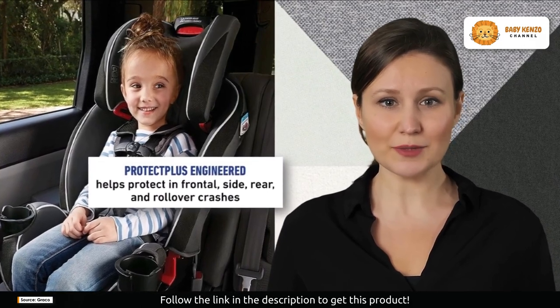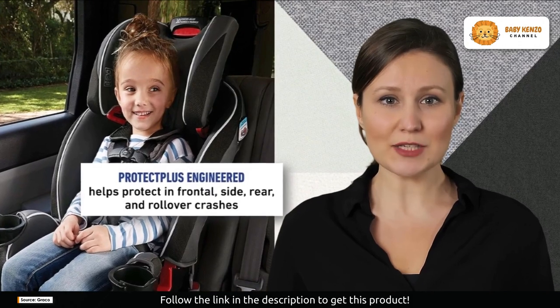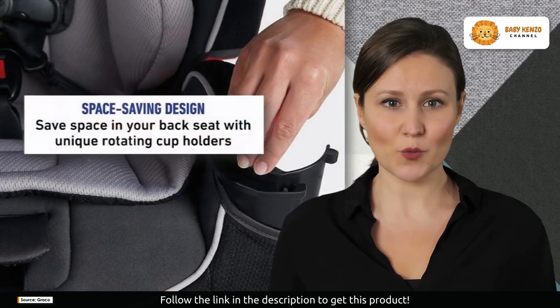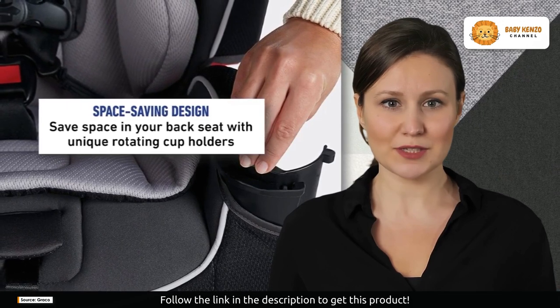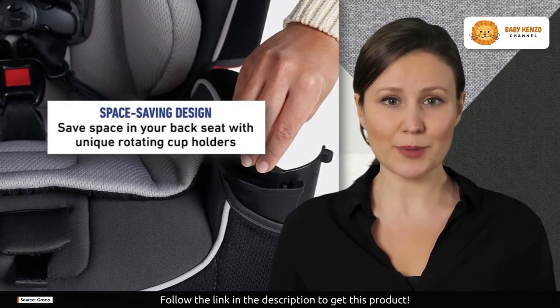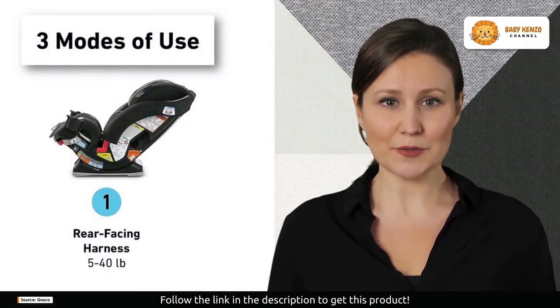Adjusting the harness and headrest is a breeze with the Simply Safe Adjust harness system. They can be adjusted together in one motion, accommodating your baby's growth seamlessly. Choose from 10 headrest height positions to ensure the safest fit as they grow. The car seat also offers four recline positions to keep your baby comfortable on every journey.